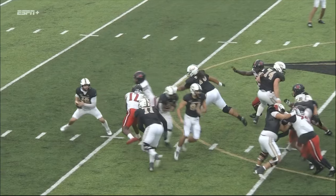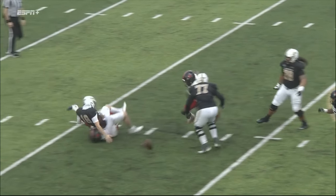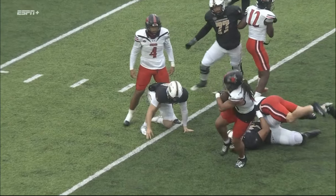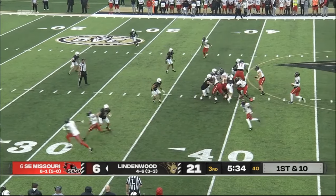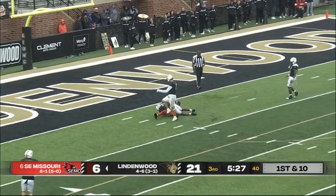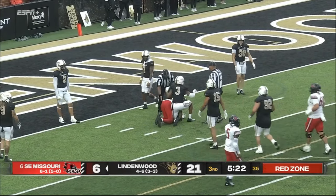McCoy Casey comes around the far side and he doesn't ever get touched by the left tackle Gareth Warren. Lindenwood has trouble sorting it out. McCoy Casey does a great job of tackling the football — changing the momentum of the game. Can they make it pay off? Taking the shot downfield — it's caught! What a play by Tristan Smith and a great throw!